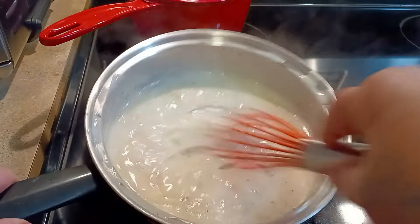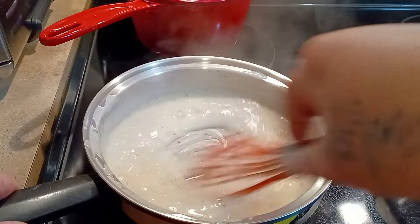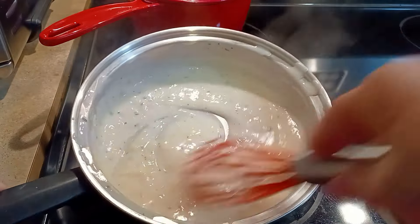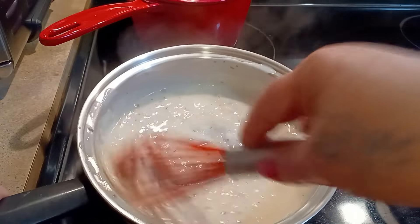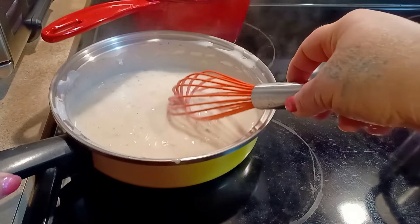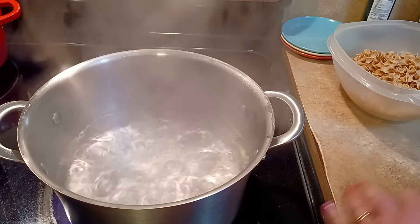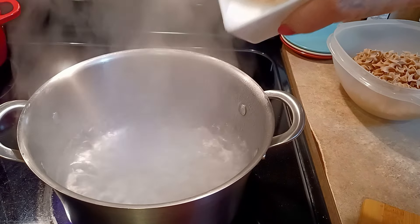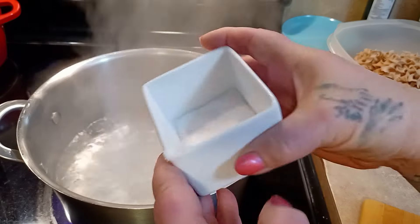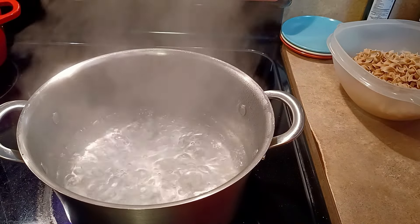The soup is ready — watch it while it cooks so you don't get lumps. You can see how thick it gets, just like a can of cream soup. You can add mushrooms, celery, or whatever you like. Now with your boiling water, add a good amount of salt — more than you think you need — to flavor the noodles. A little trick: put a small piece of saltine cracker in your salt shaker and it won't clump.